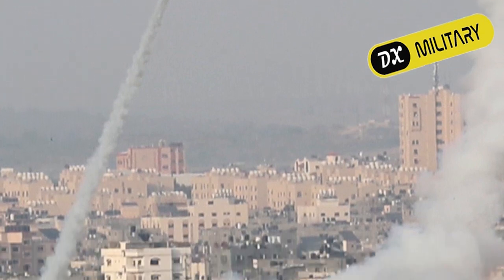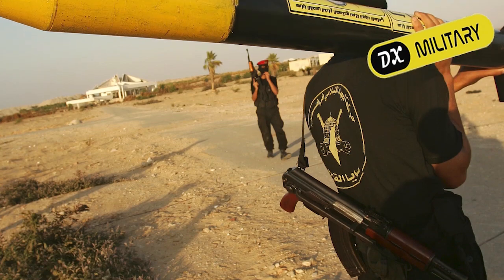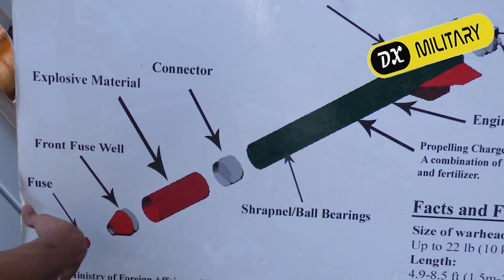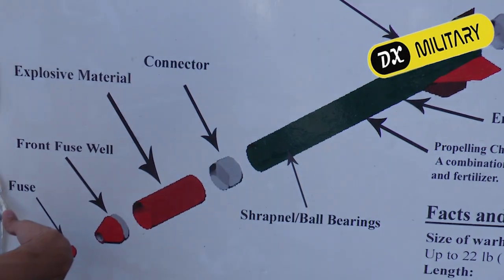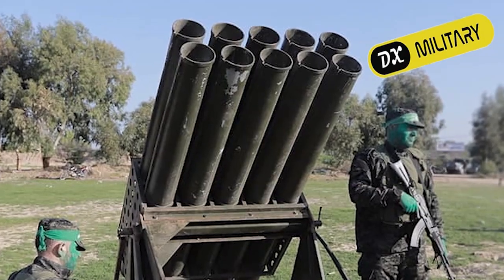The rockets were very crude and simple in design. Because they were homemade, they cost about $800. However, they have since improved the performance of newly made Qassam rockets, which experts now believe cost about $3,600.